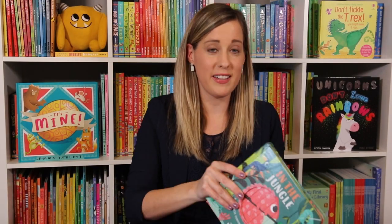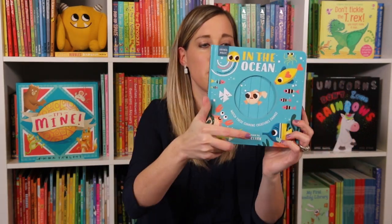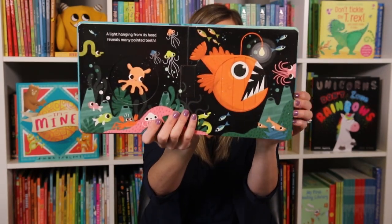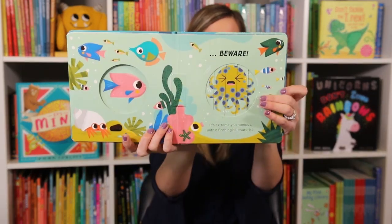One of our favorite new series is called Animal Magic — this is absolutely awesome. We have In the Jungle and In the Ocean. When you flip the pages, the pictures change, so your kids are going to have so much fun flipping through this one. We read that one again and again.